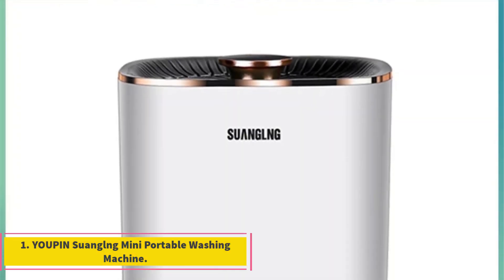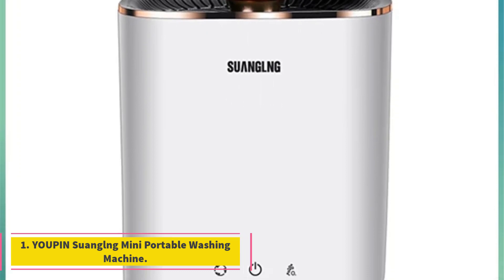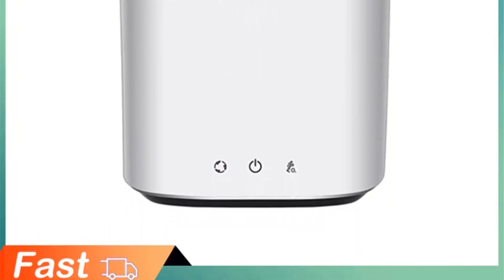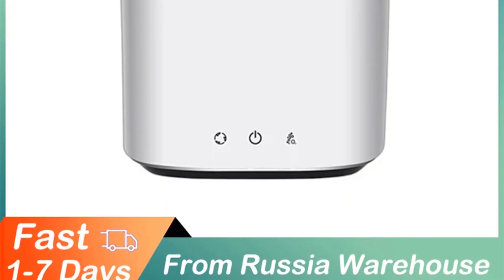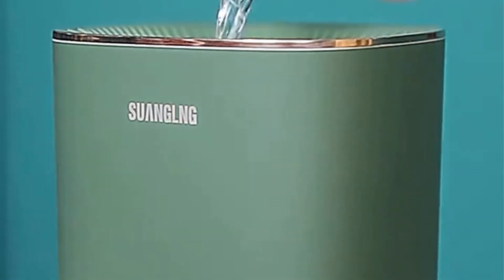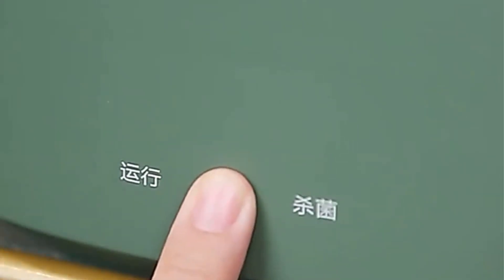Number 1. Yopin Swangling Mini Portable Washing Machine. The Yopin Swangling Mini Portable Washing Machine is a compact and innovative solution for laundry needs, particularly suited for dormitories, travel, and small living spaces. With its full automatic functionality, this washing machine offers convenience and efficiency in cleaning clothes, especially delicate items like underwear.